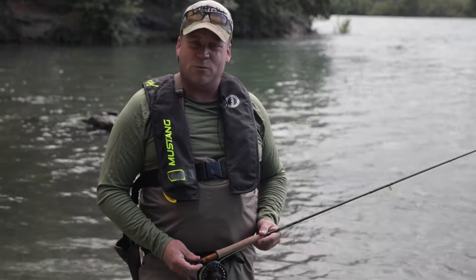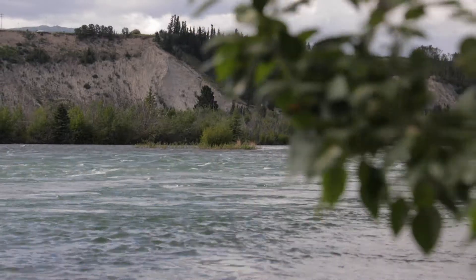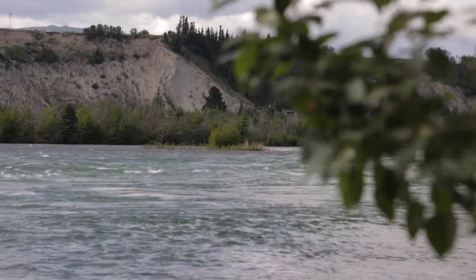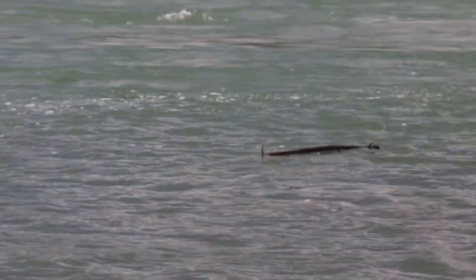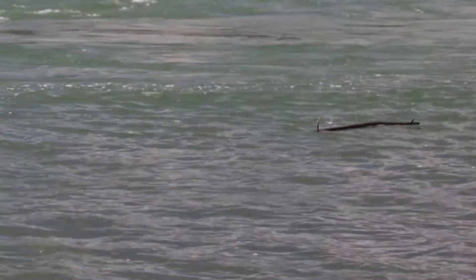Hello everybody, this is Steve Hahn coming at you from Headwaters to Ocean Trout Fitter. I'd like to spend a few minutes today talking about river safety while fishing and wading in Yukon's rivers. As you know, we have high water right now and there's a lot of debris, hazards and wood inside the river and we want to be as safe as possible. Before we get going, I'd like to thank the Hunter Education Program as well as the Yukon Fish and Game Association for helping us out and making sure that we all stay safe when we're in the woods.